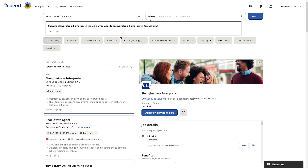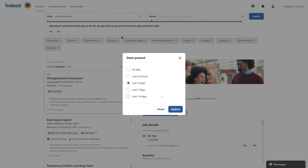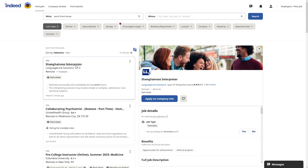You can't scroll through 300,000 jobs, so use the 'Date Posted' button. You have options for all jobs, last 24 hours, last 3 days, 7 days, and 14 days. If a job was posted recently, there's less competition because fewer people have seen it. I suggest filtering to 3 days — clicking update drops it down to 14,000 jobs.